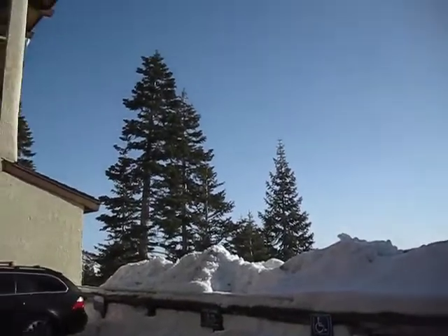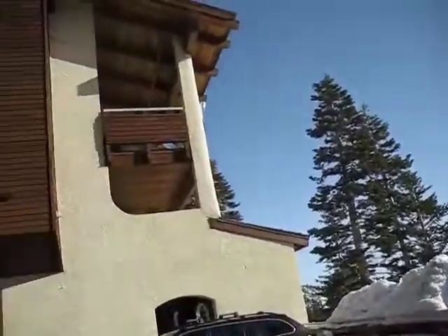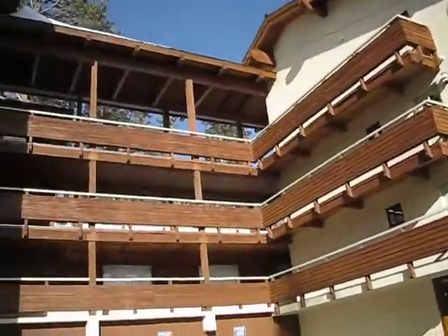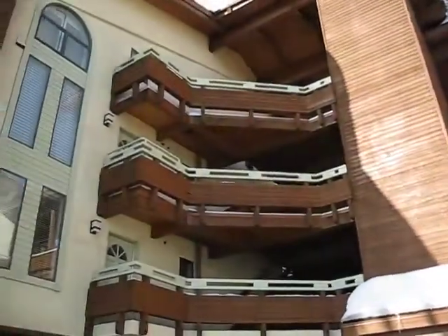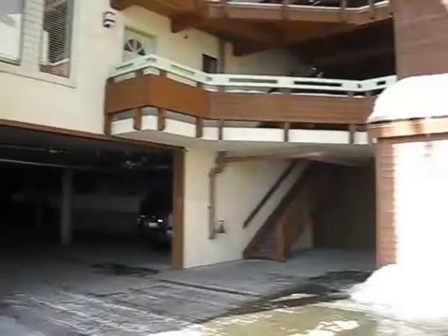This is a day shot on the Canon camera, and this is in Mammoth, California. It's at the Bridges apartment. That's the elevator — let's go ride it.